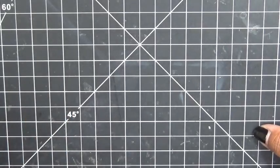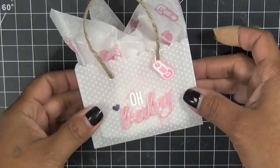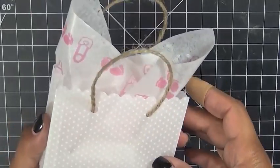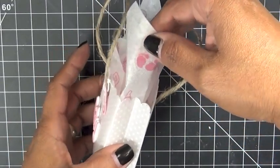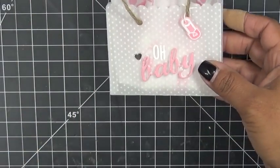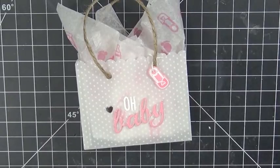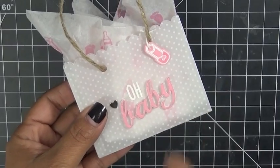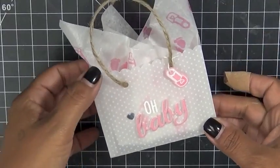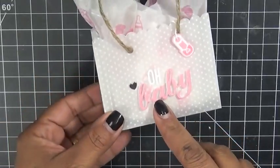Let me show you what I made using that cutie patootie little baby die. I made this cute little gift bag. This little gift bag is from my chalkboard birthday set that I came out with last month's release. And then I stamped on here this little safety pin, the little baby feet, the little baby bottle. I stamped on the tissue using some stamps from the next set I'm about to show you, but I wanted to show you how this looks on this little gift bag. Isn't that super duper cute?